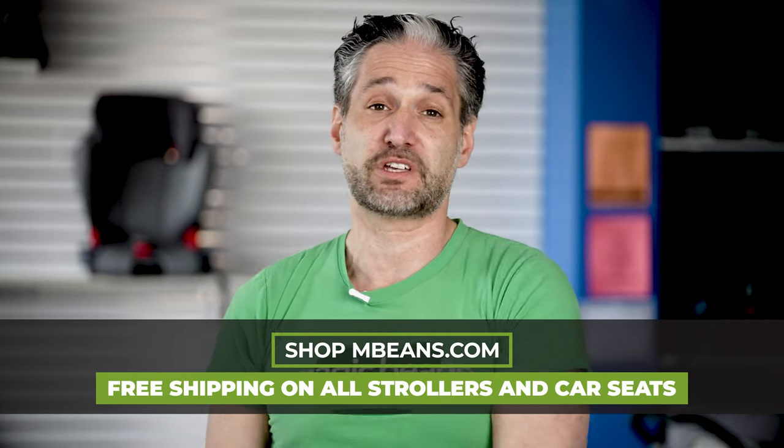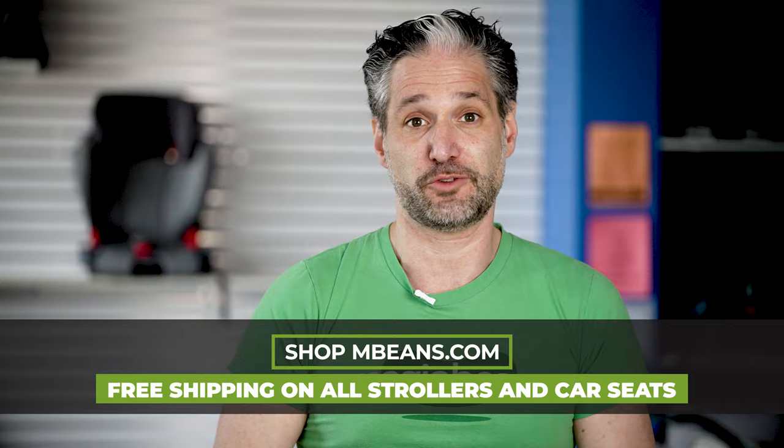The Silver Cross Wave and the Silver Cross Comet are available to buy from us at Magic Beans with free shipping. Here's the comparison.